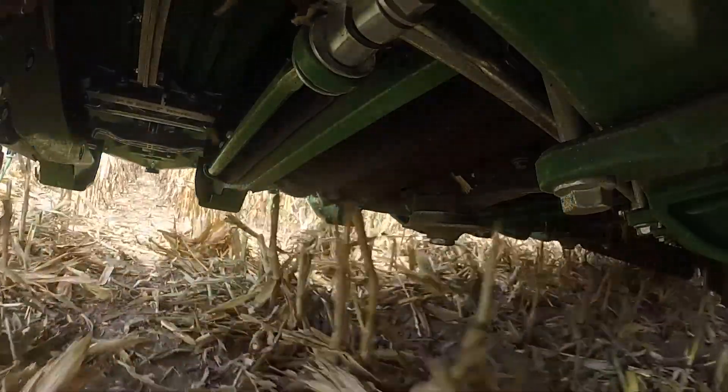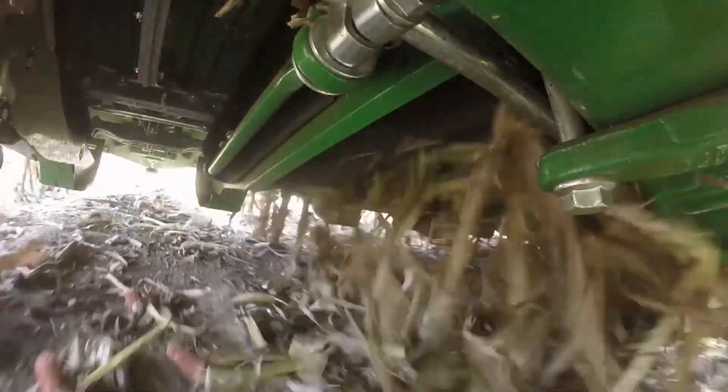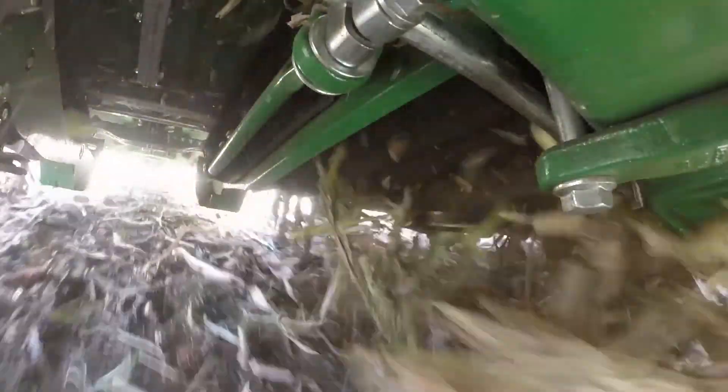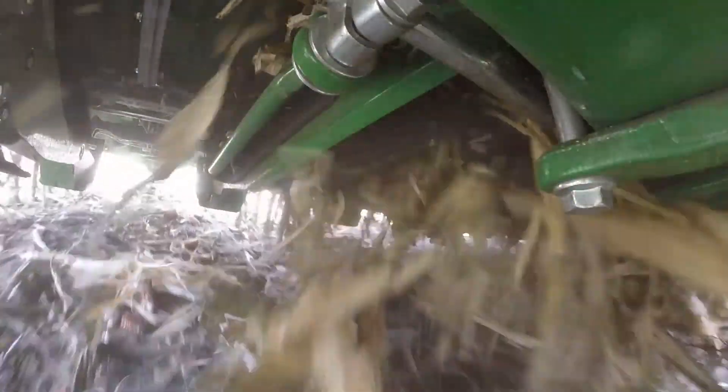With 360 Chain Roll we're getting an opportunity to manage that residue at a different time in the cycle of the crop than what we've had in the past, as well as take a more sustainable approach to how we manage our residue and potentially eliminate a tillage pass.